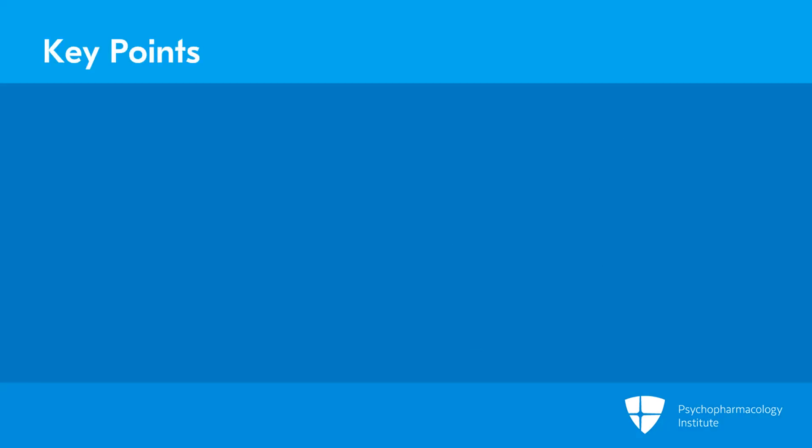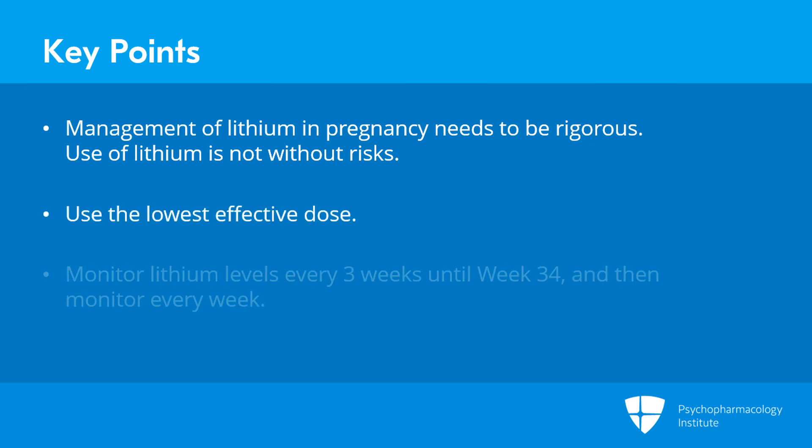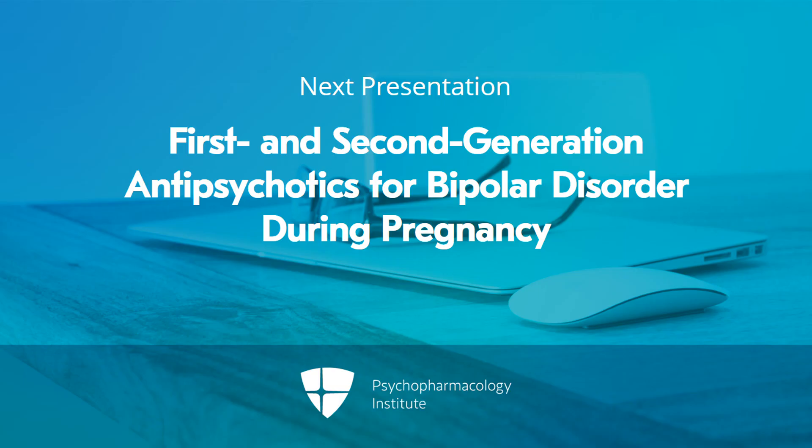Key points for using lithium in pregnancy: while management of lithium in pregnancy needs to be rigorous and use of lithium is not without risk, stick to your guiding principles. Our goal is to have the woman doing well — use the lowest effective dose and work with close monitoring for lithium in pregnancy, with a guideline of every three weeks until week 34 and then every week after that to assess for the need to adjust dose.